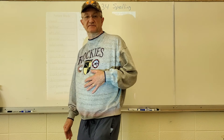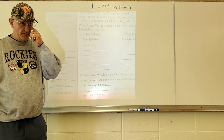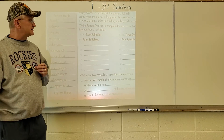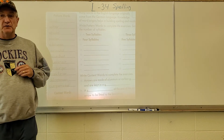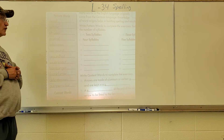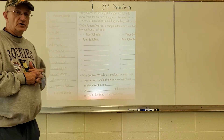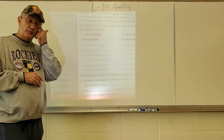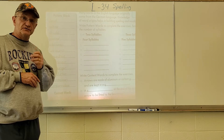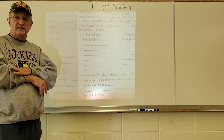Good morning sixth grade. We're on lesson 34 in spelling, pages 133 and 135. You're going to have two pages for this week, and then your words written three times each, which will be due on Friday in chat time.